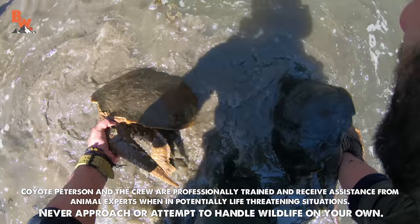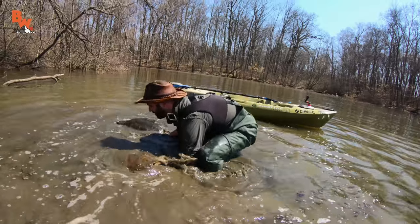Oh, that's a big boy, too. That's a big turtle right there. Can you handle the boat? Hold on, I'm losing control of this one. What do you want to do?